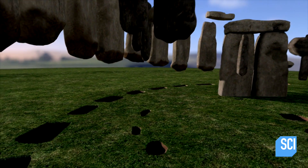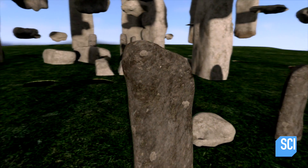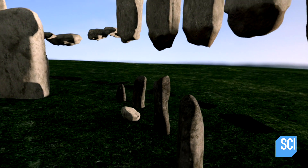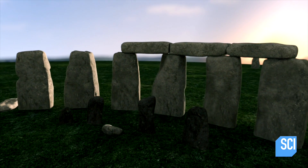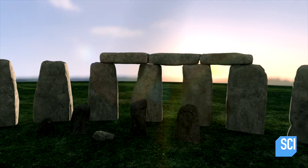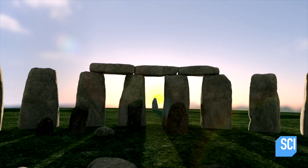Around them, circles of a different rock known as bluestone, each weighing as much as an SUV. Another ring of sarsens encircles the bluestones, perfectly aligned with the winter solstice sunset and summer solstice sunrise.